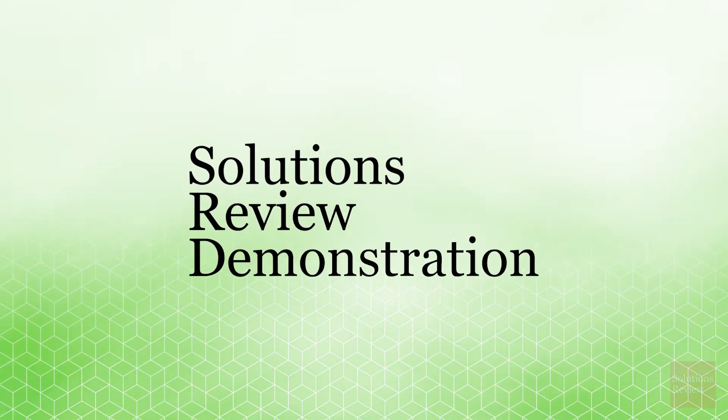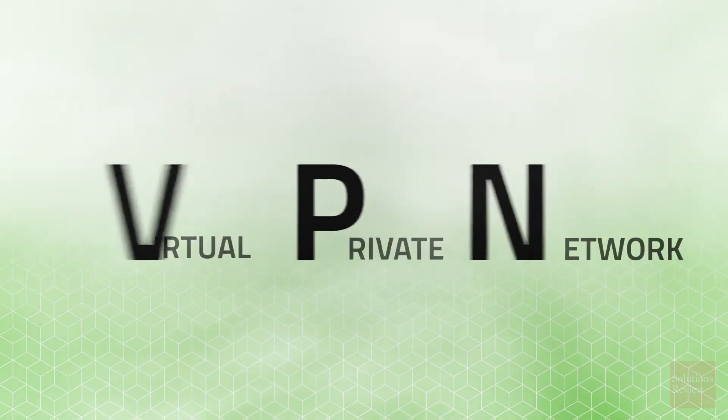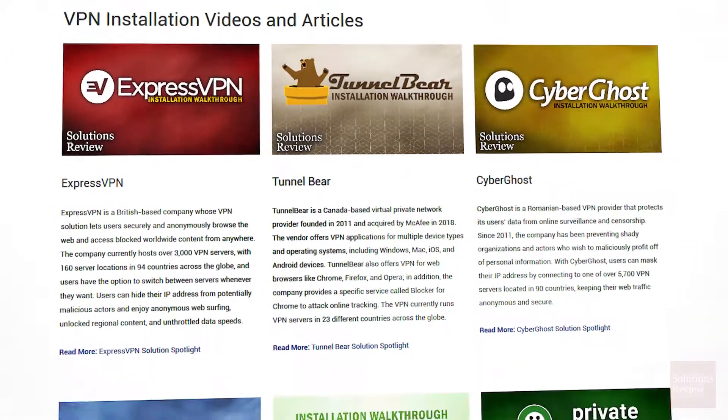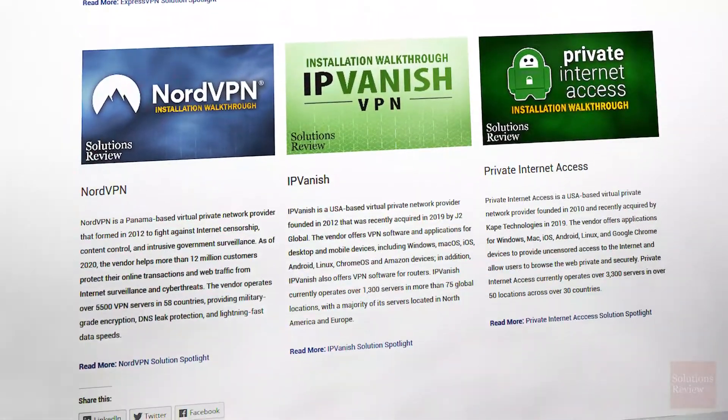Hello and welcome to the Solutions Review demonstration. If you haven't seen our other episodes, please check out the playlist link below, or visit solutionsreview.com/VPN for a full directory of all the providers we've covered in this category.